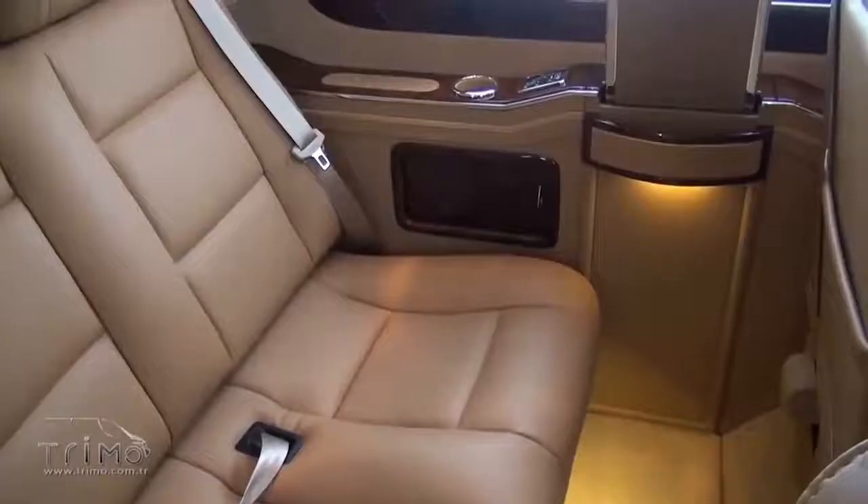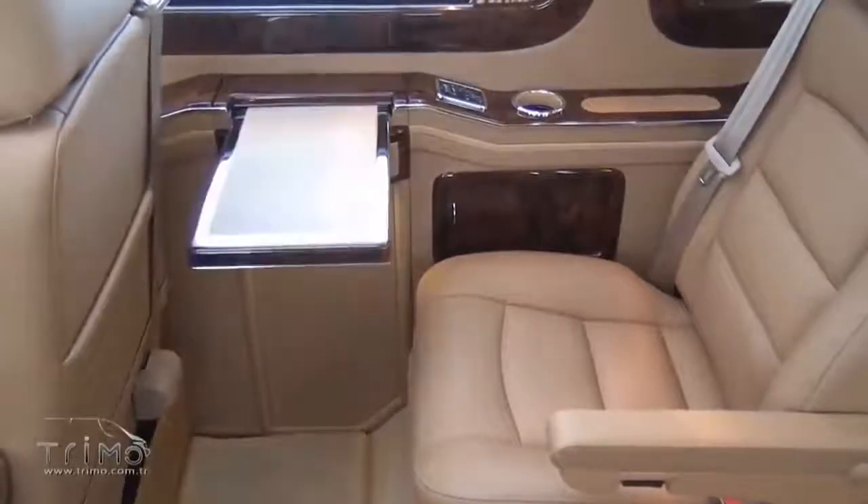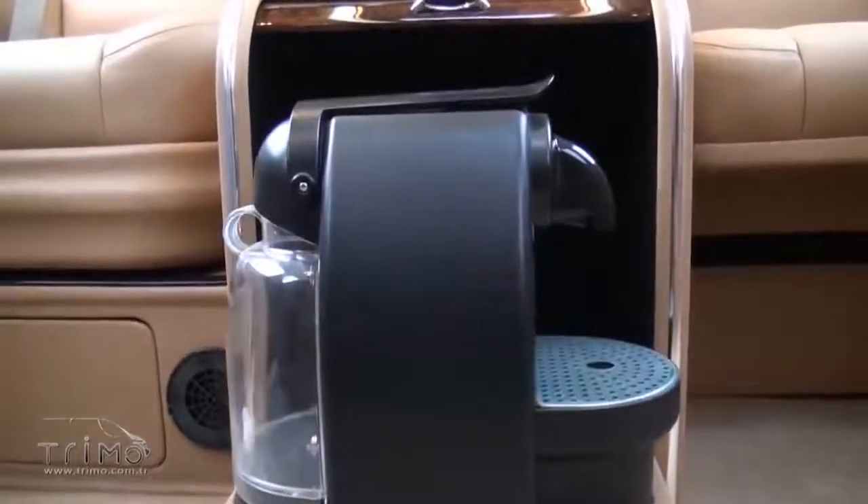The updated model is the Sprinter SVD-1010. Although on the outside, this minibus is not very different from other similar cars, the interior has been completely redesigned.